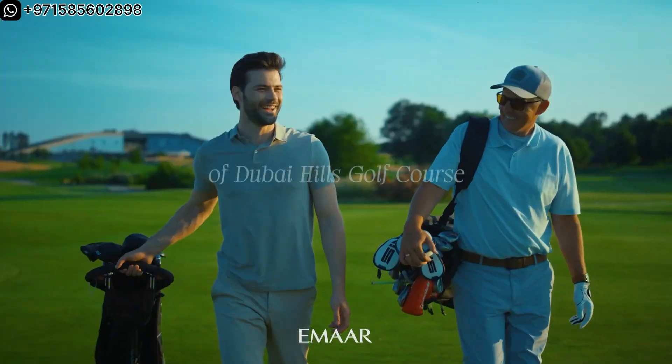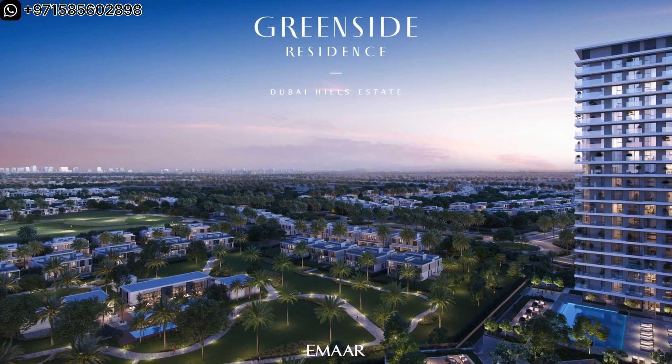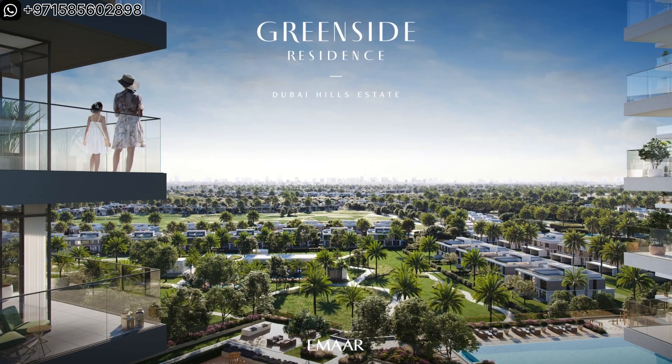Now let's talk about the latest launch in Dubai Hills Estate — Greenside Residences. These apartments are situated near King's College Hospital and within walking distance of three major international schools in the community.